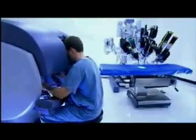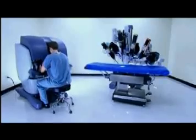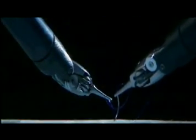While seated comfortably at the DaVinci console, the surgeon views a magnified, high-resolution 3D image of the operative site. Powered by state-of-the-art robotic and computer technology, the surgeon's hand movements are scaled, filtered, and seamlessly translated into precise movements of the endo-wrist instruments.